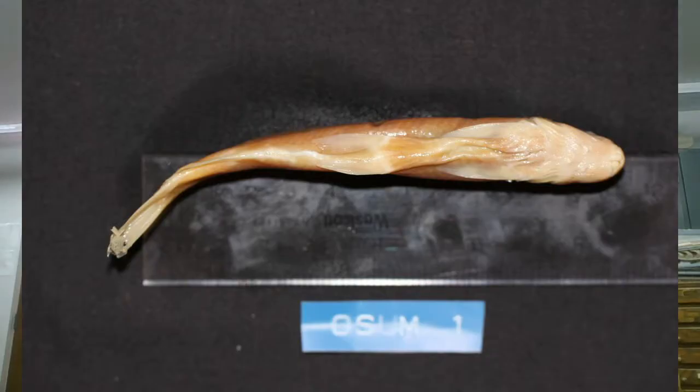Speaking of throat teeth — all of the minnows and the suckers, which are part of the minnow order, have throat teeth rather than jaw teeth. These are actually from a grass carp. The grass carp is a very large-bodied fish, growing to about five feet long. They have throat teeth that are very sturdy and can shred, tear, and grind up the aquatic plant species that they eat. They also make a mess of the bottom like other introduced carp species such as the common carp.